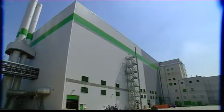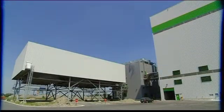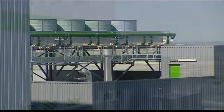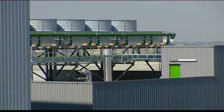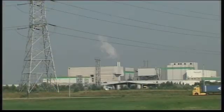Flanders waste management policy prioritizes the prevention and recovery of waste materials. Non-recoverable waste must be thermally processed with maximum energy and materials recovery. Flanders also invests heavily in water purification, which produces an increasing amount of sludge. As some sludge can't be reused, incineration with maximum energy recovery is the best solution to its disposal.